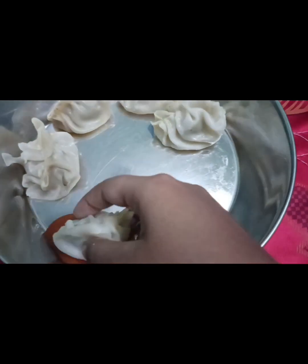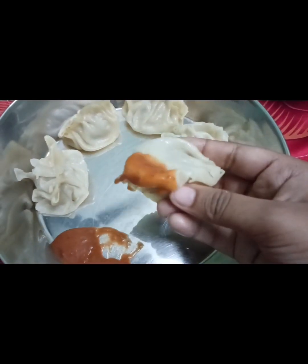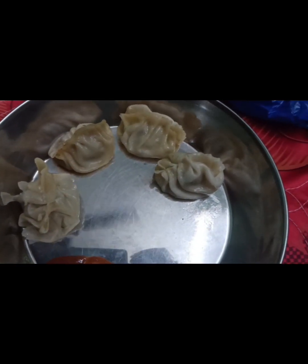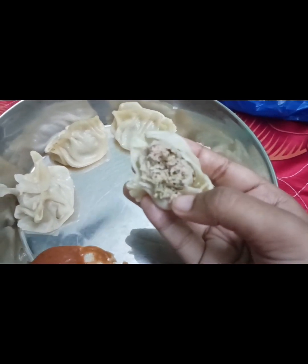After eating, I liked the momo very much. For 40 rupees, I think it is very good. I thought the chutney might be too spicy but it was not spicy at all. I liked the momo so much that I had another taste, and the stuffing was full.